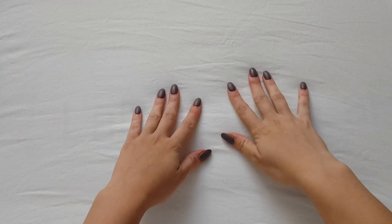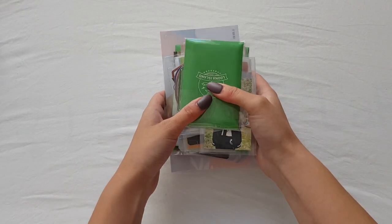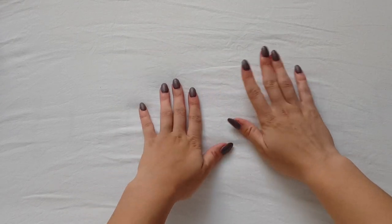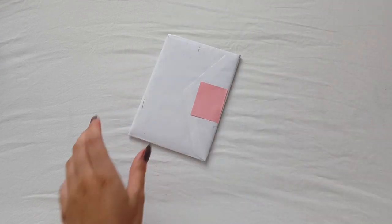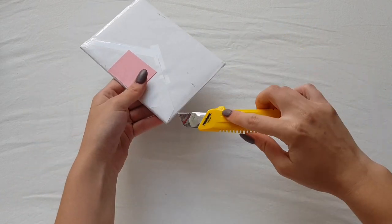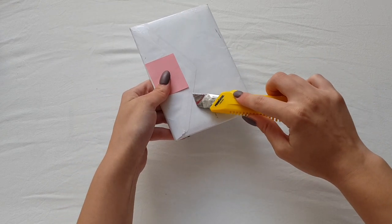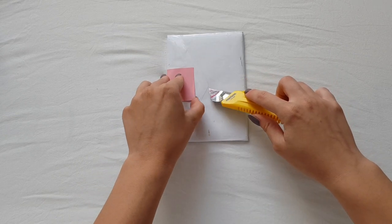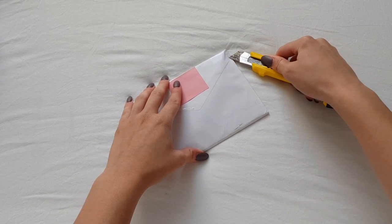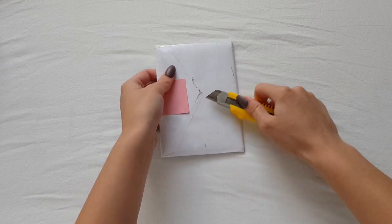Hello everyone and welcome back to a new organizing video. I have some stuff to put away today. I didn't wait as long this time because last time it was just too much. I also have a letter which I want to open really quick because I just got it in the mail, and I'm not sure when I will get mail again.